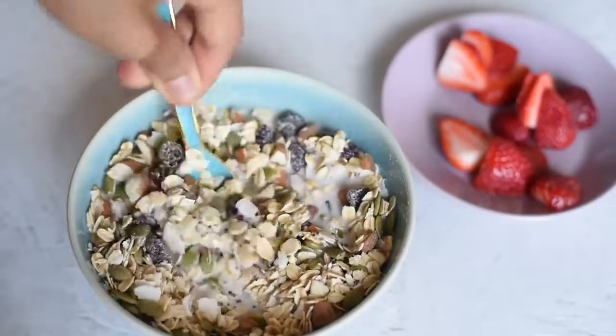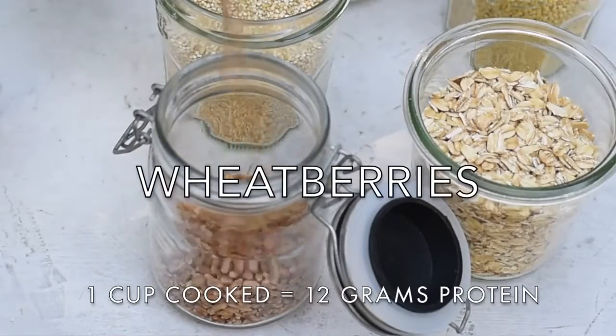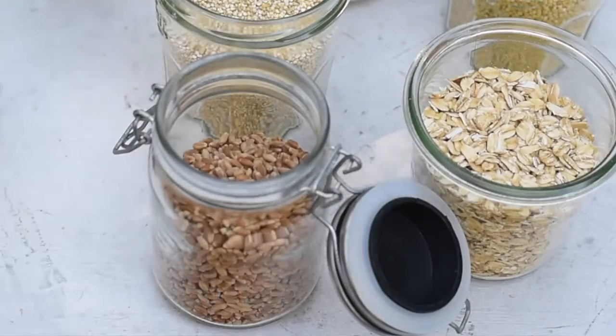Now let's talk about a few wheat-based ancient grains. Because they're wheat-based, they do contain gluten, but they're full of fiber and protein, so if you can tolerate gluten, I recommend adding these to your diet. First up, we have wheat berries — the whole complete wheat grain before it's undergone any processing or refinement. I really like to pair cooked wheat berries with a balsamic vinaigrette, some caramelized onions, toasted walnuts, basil, and dried apricots. It's a really flavorful, delicious combination.